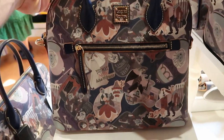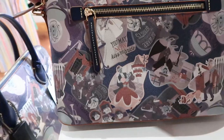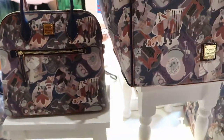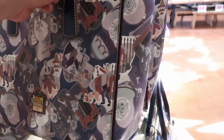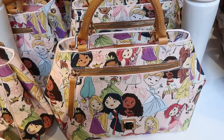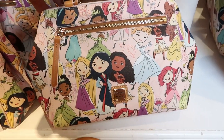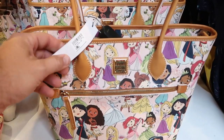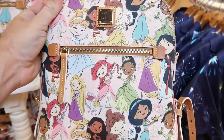Over here they have Dooney & Bourke bags themed to the Haunted Mansion — this bag is $298. You can see the hitchhiking ghost and 'You May Now Kiss the Bride.' There's also a matching wallet for $148. The larger size Dooney & Bourke is $268, featuring Madame Leota very prominently. They also have Disney princess Dooney & Bourke bags — a smaller size for $268 with very animated characters — and a larger size with a tall handle for $298. They're even offering a backpack version, which is really nifty.